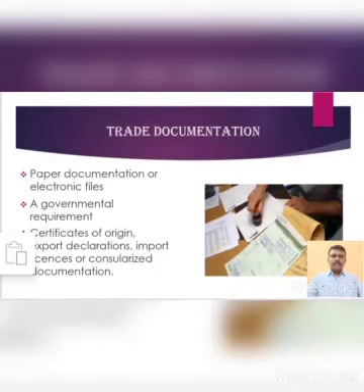Before that, we are going to see what is trade documentation. Paper documentation or electronic files used in trade documentation that prove certain events have taken place — documentations that satisfy a governmental requirement, such as certificates of origin, export declaration, import licenses or consularized documentation. Trade requires expertise in the full range of documentation necessary to export goods from one country, transport the goods internationally and import to another country. Customs is in knowing the rules and preparing perfect documentation in advance of every shipment.